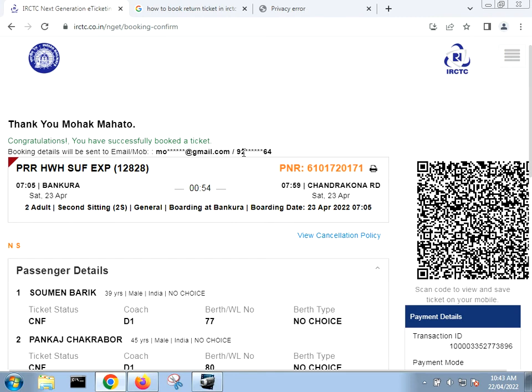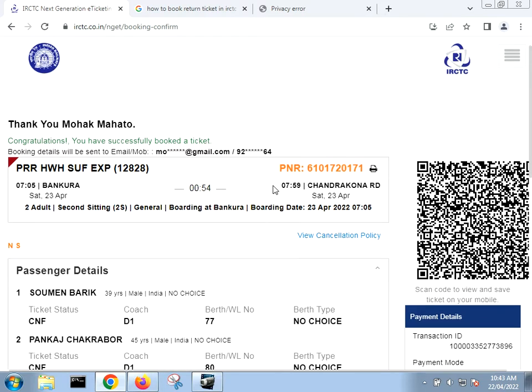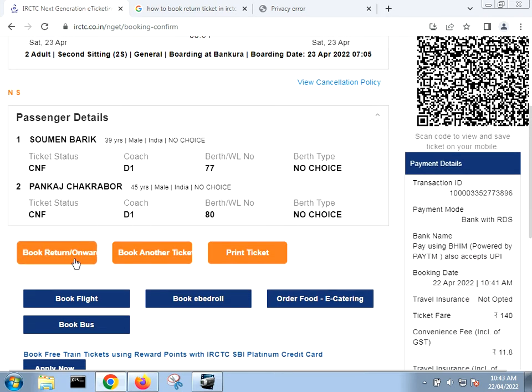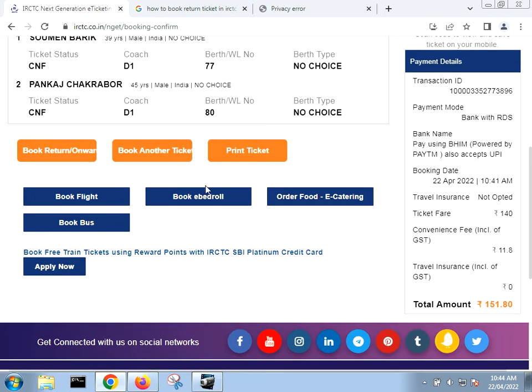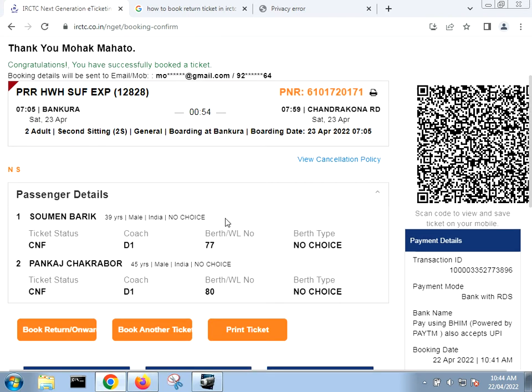I have first booked one ticket. After booking that ticket, you need to go to the book ticket section. After booking that ticket you will get the 'Book Return or Onward' option, or 'Book Another Ticket' option. You will also get the print ticket option. But before you get this 'Book Return or Onward' option, you need to first book a ticket.